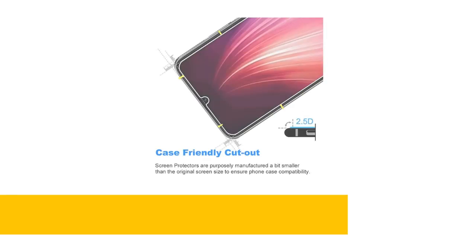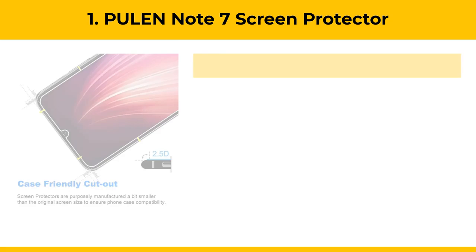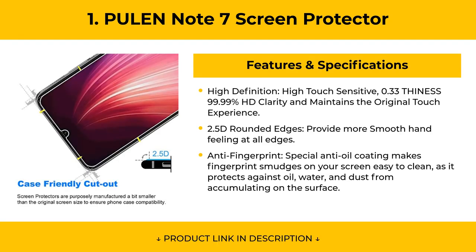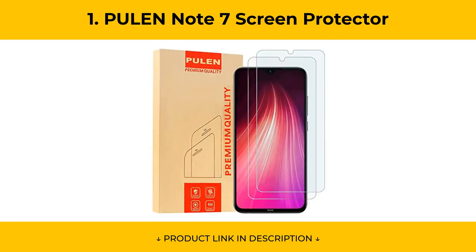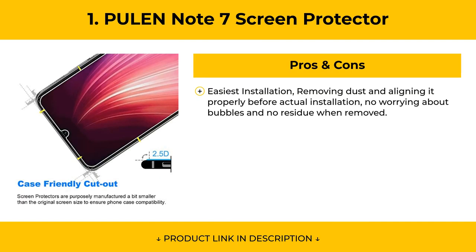At Number 1, the PULEN Note 7 Screen Protector features a special anti-oil coating that makes fingerprint smudges easy to clean, protecting against oil, water, and dust from accumulating on the surface. Pros include the easiest installation — simply remove dust and align it properly before actual installation, with no worrying about bubbles and no residue when removed.